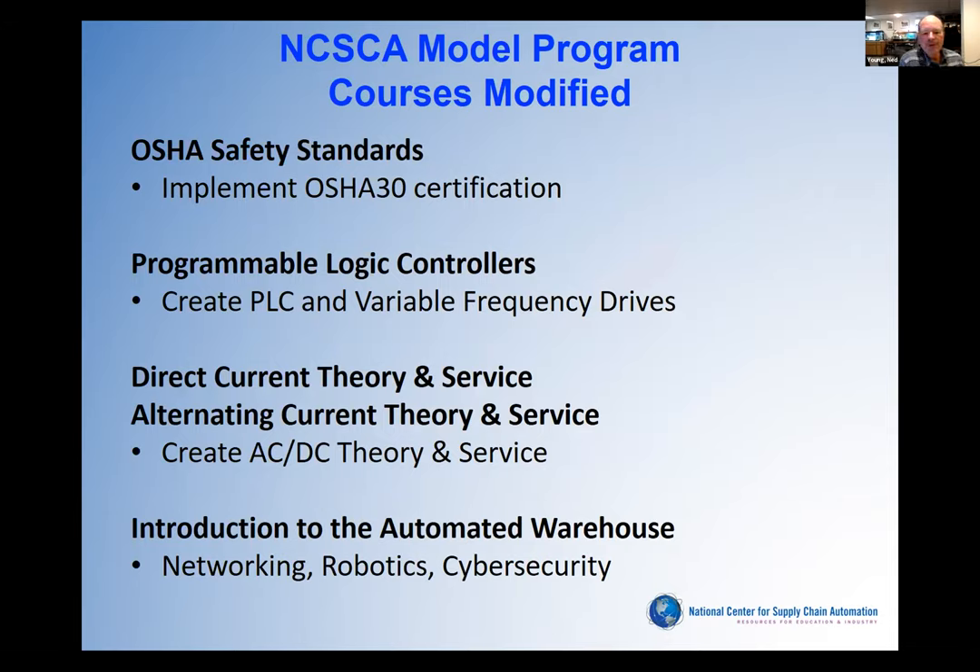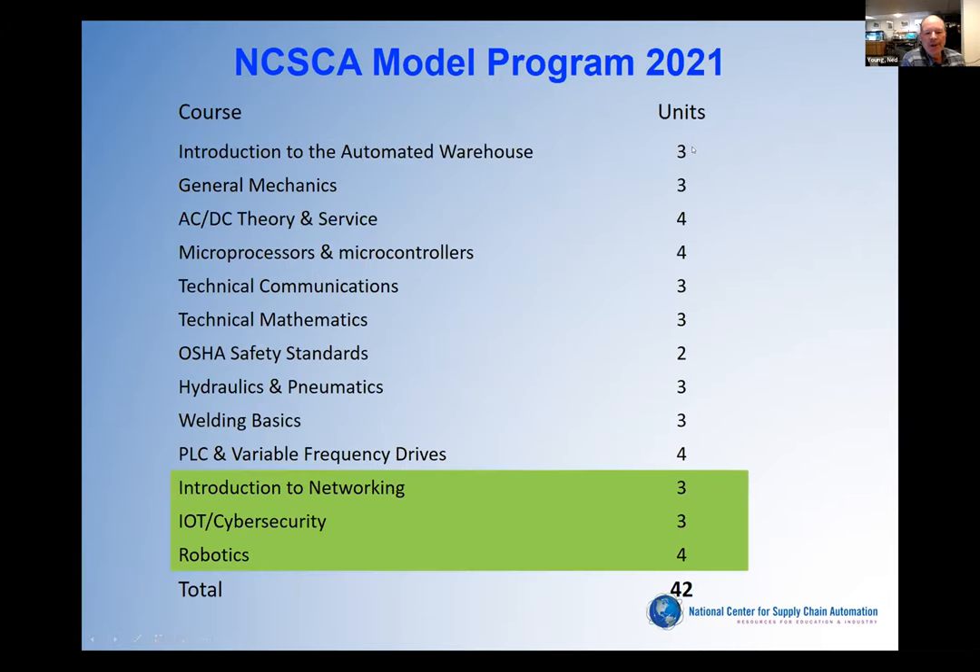The major change to the OSHA course was going with the OSHA 30 certification, so a student who takes that course should be able to sit for that certification. We added variable frequency drives to the PLC because so many industry partners said that's a critical element in what a technician works with. We combined AC/DC together. In the Introduction to Automated Warehouses, we added new topics including networking, robotics, and cybersecurity. The new courses added to the model program — networking, cybersecurity, and robotics — combined with some consolidation gives us a total of about 42 hours, still within range for an AAS degree.